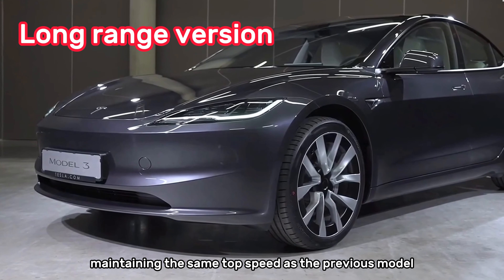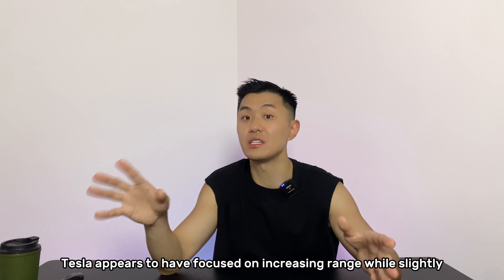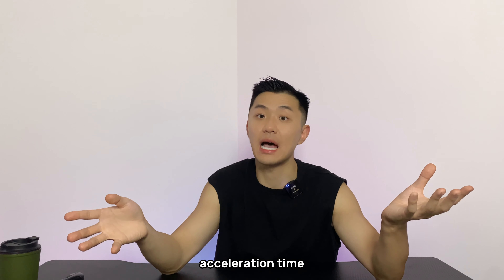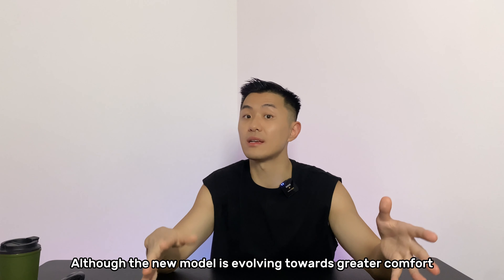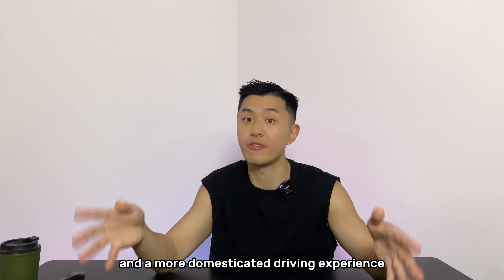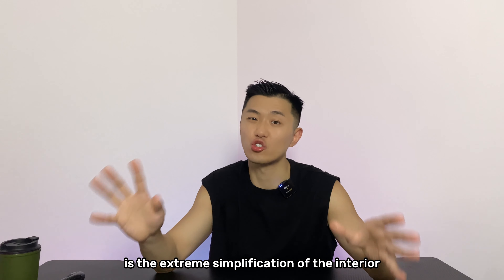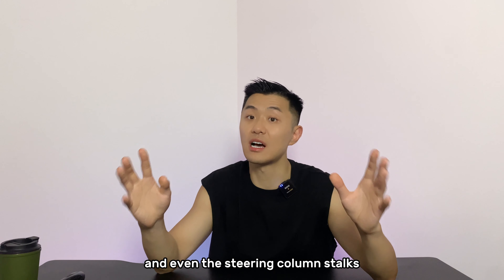Maintaining the same top speed as the previous model despite the range improvement, Tesla appears to have focused on increasing range while slightly sacrificing maximum power, acceleration time, and top speed for the new Model 3, making it more oriented towards everyday use. One significant change that may make people uncomfortable is the extreme simplification of the interior, including the removal of all physical buttons, the gear shift, and even the steering column stalks.